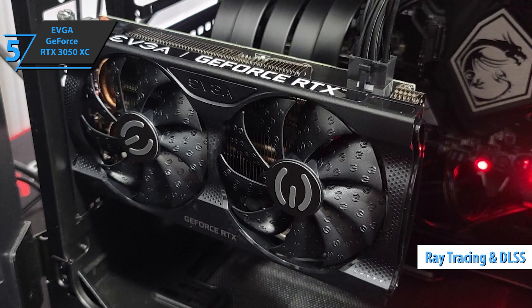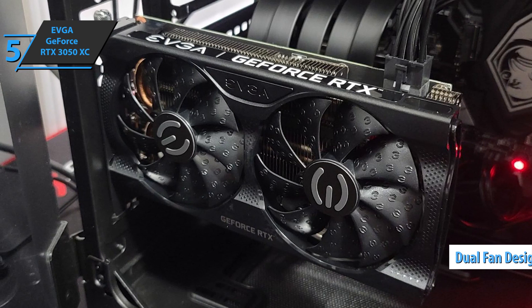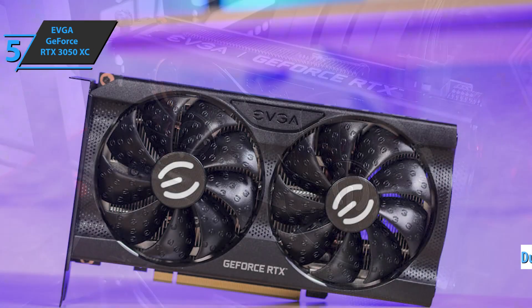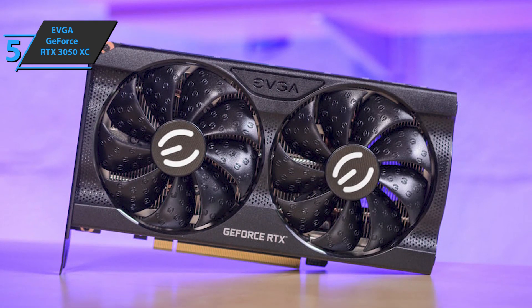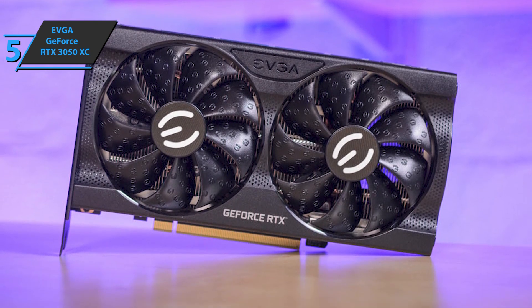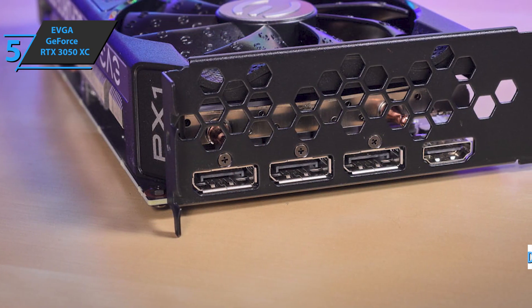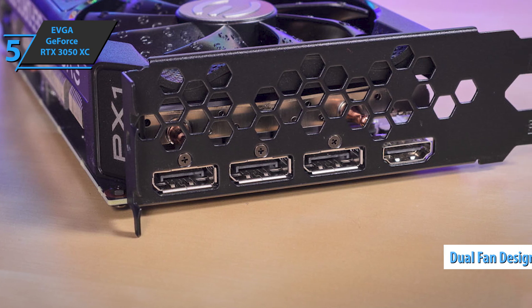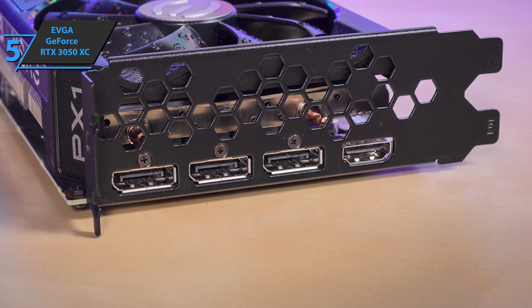This card also has a 1777 MHz boost, a compact cooling system with a double fan that will allow it to be installed in any case without problems, and low consumption. The device requires a single 8-pin PCIe connector, which is more than enough to provide the 130 watts this card needs. The package also includes three DisplayPort 1.4a ports and HDMI 2.1, which have the latest achievements in graphics connections, despite being a low-to-mid-range card.